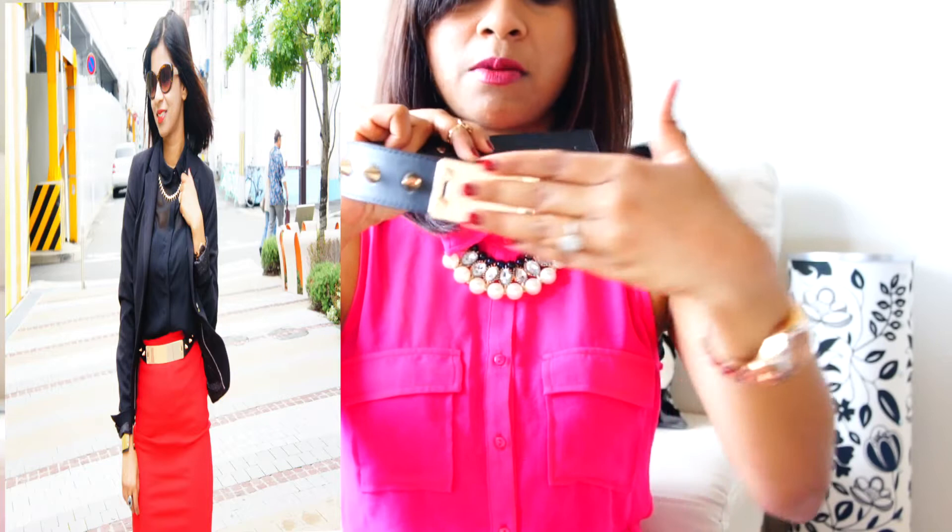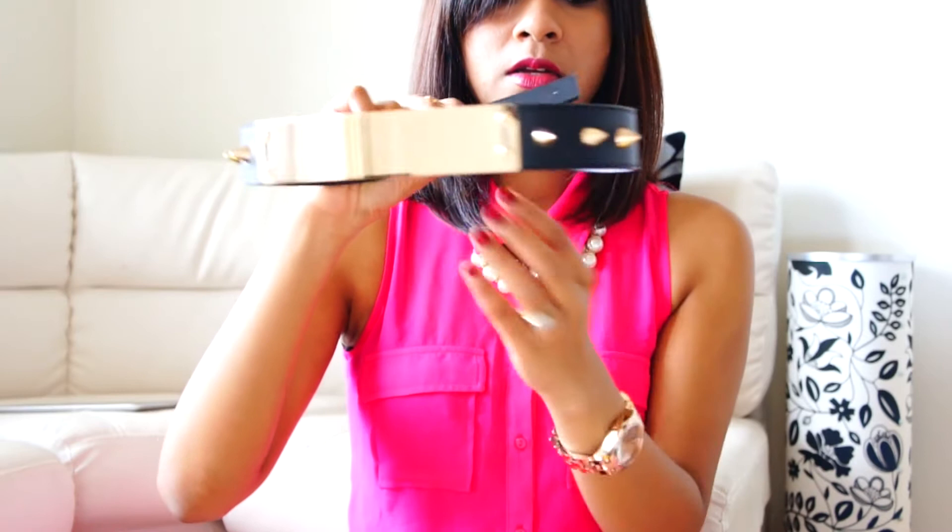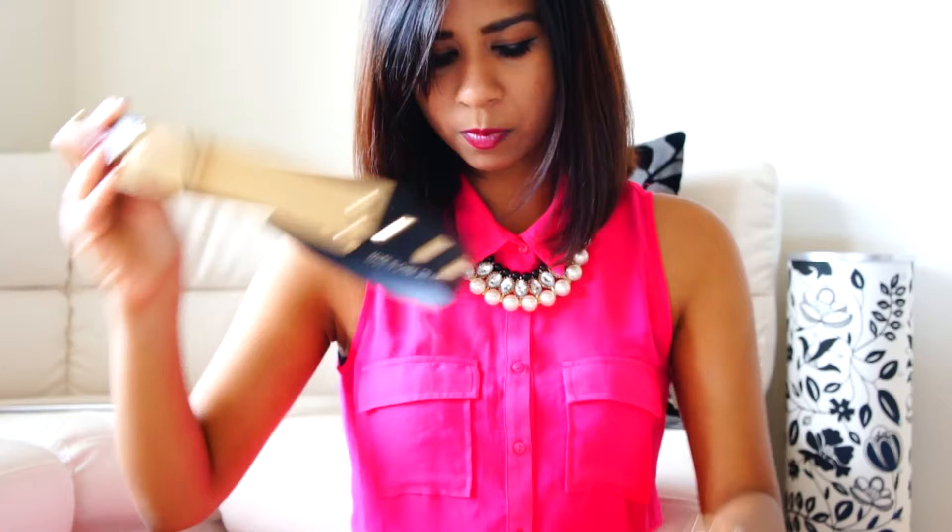The next item is from Forever 21 again — this belt. I think it's so cool and edgy. It has some golden metal and a few studs on it. I've also worn this on my blog so I'll put a link below.